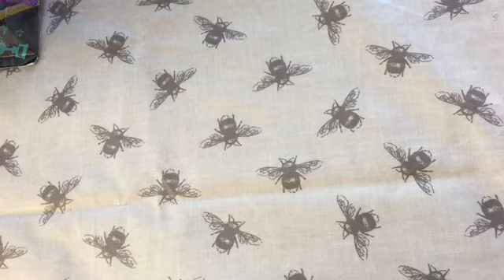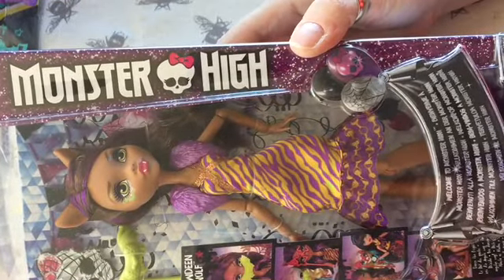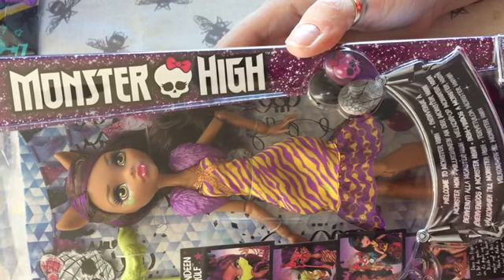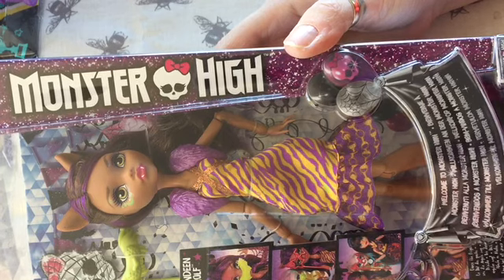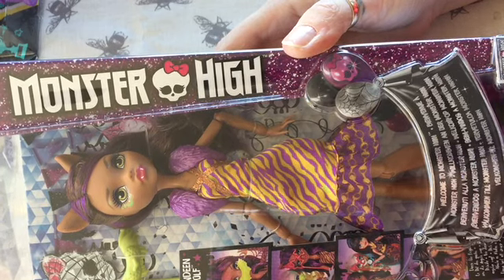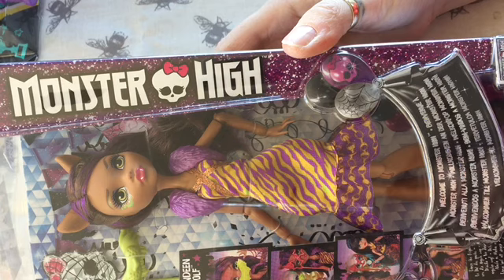Then I got this — I thought I already had Claudine from the Welcome to Monster High line, and I didn't. I got her from eBay for about £7. I was really happy to have her, and now I have all three of the dolls in that line. I also have Frankie and Draculaura, who come with more masks and things — they're like a more deluxe version.